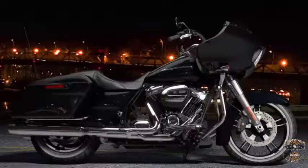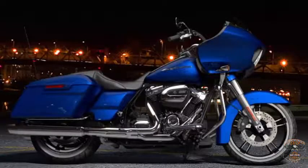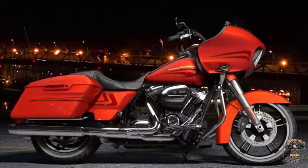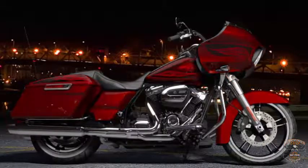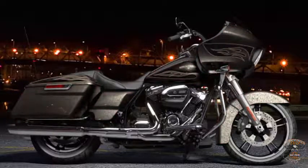The color options for 2017 are Vivid Black, Black Denim, Superior Blue, Velocity Red Sunglow, Olive Gold, Laguna Orange, Hard Candy Hot Rod Red Flake, Hard Candy Mystic Purple Flake, and Hard Candy Black Gold Flake.